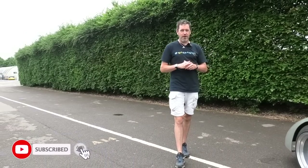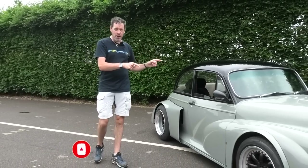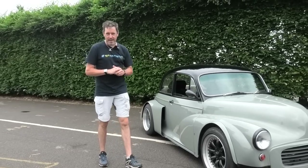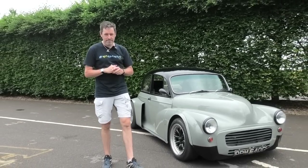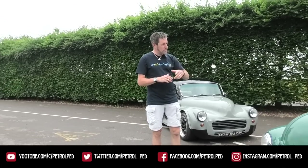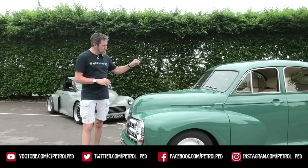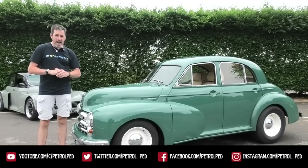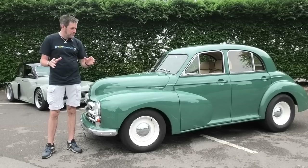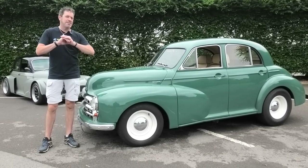Hey guys and welcome to Petrol Ped. Hopefully you tuned in to last week's Friday feature which starred an incredible twin turbo V8 Morris Minor. Well, in part two we've got another incredible car from Morris — the Morris Oxford. This British hot rod has a Chevy V8 in it. Absolutely sensational build, beautiful inside, beautiful outside, and it sounds epic.